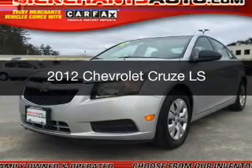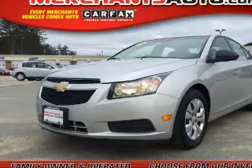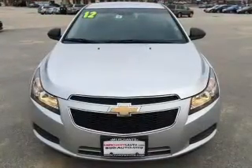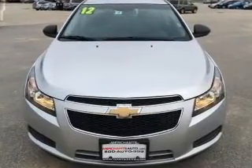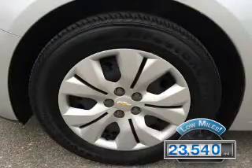This is a used 2012 Chevrolet Cruze. It's powered by front-wheel drive, a 1.8-liter four-cylinder engine, and a six-speed automatic transmission. With fewer than 25,000 miles, this vehicle has a long road ahead.